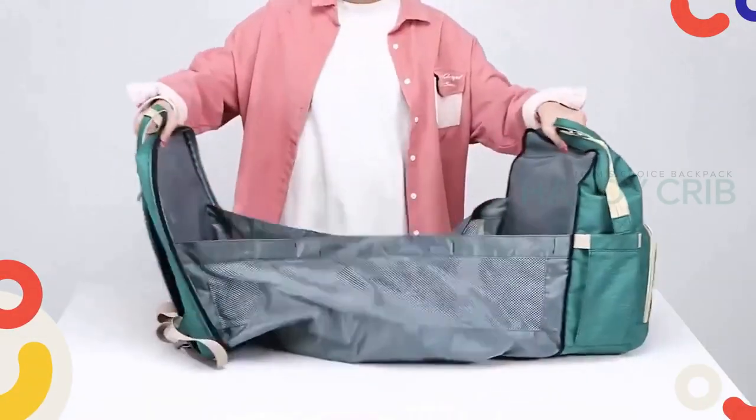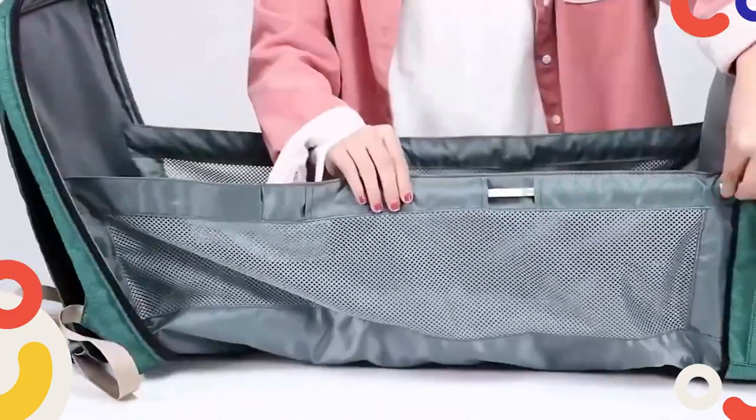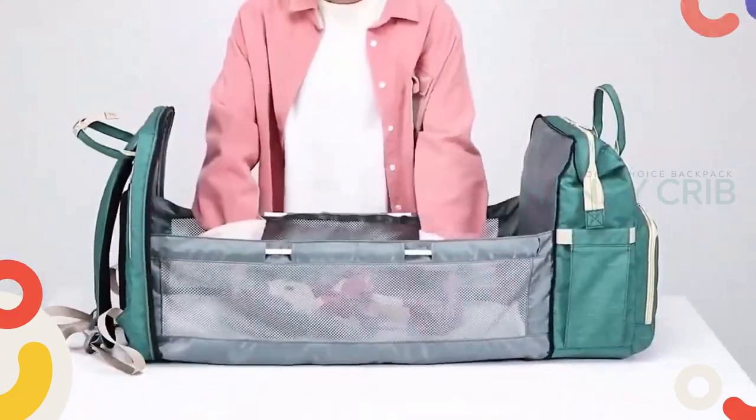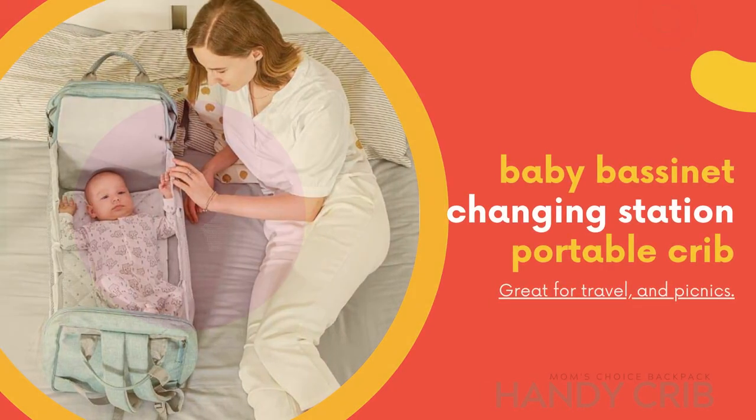Give your baby more privacy with Handicrip. This 3-in-1 diaper bag works as a travel bag, changing station, and bassinet. It offers you a private space to change nappy, and somewhere safe where your baby can rest and sleep during travel.